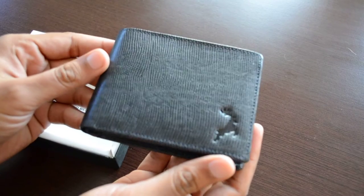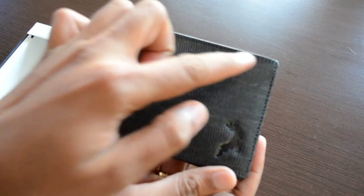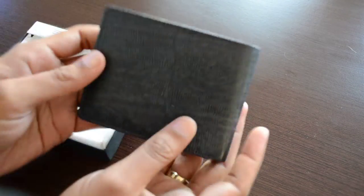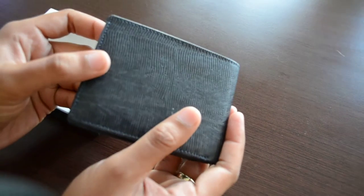This is how this wallet looks — around 9 centimeters by 11 centimeters. It's a thick wallet with very nice finishing and a shiny appearance.